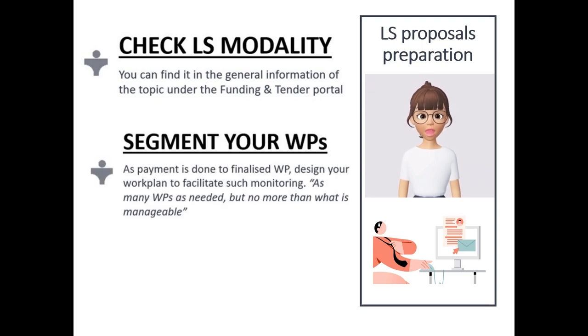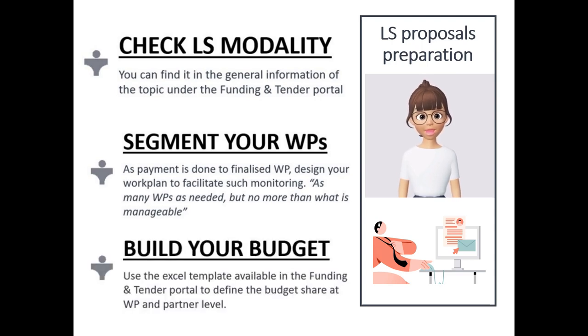The Commission recommends creating as many work packages as needed, but no more than what is manageable. In order to build the Lump Sum budget, you will need to use the template provided by the Commission in order to make an estimation as accurate as possible of your proposal budget. But where can you find this template?